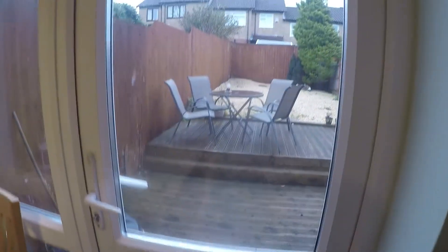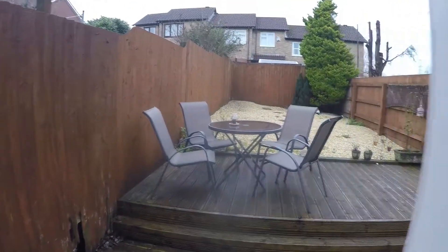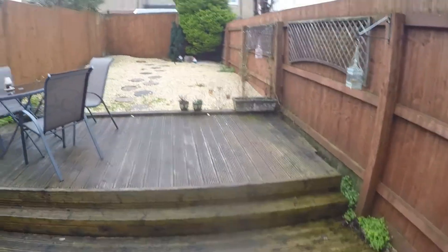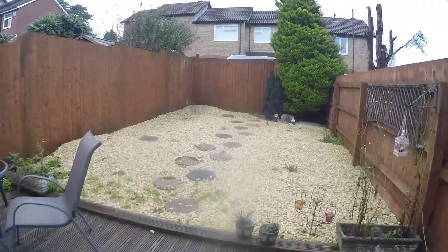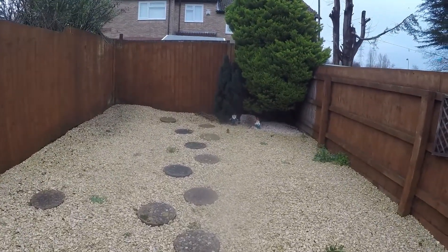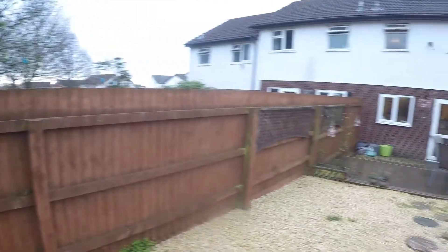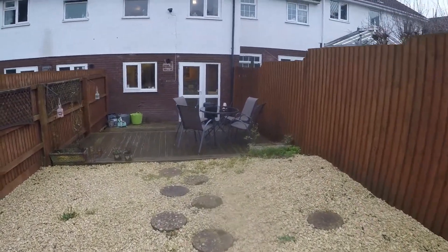The rear garden is fully enclosed and easily maintainable. You have a decking area for your outdoor seating, then the rest of the lawn laid with stone and a little path up to the rear of the garden. It's quite a generous sized garden space — low maintenance and nice and private as well.